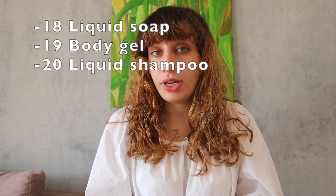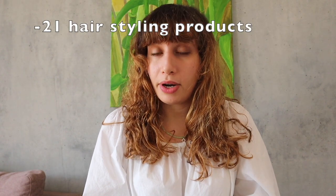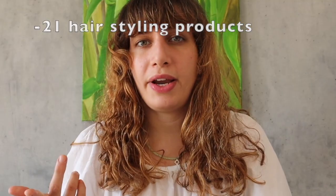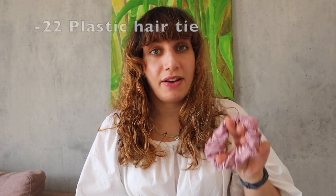Liquid soap, body gel, and liquid shampoo are all things that I've eliminated from my shopping list. I wash my hair with solid shampoo and I use regular soap for the rest. That also brings me to hair products — mousses, gels, sprays — I don't use any of that. I also don't use plastic hair ties; I just have these cotton scrunchies that I use, and they've really helped with reducing breakage.